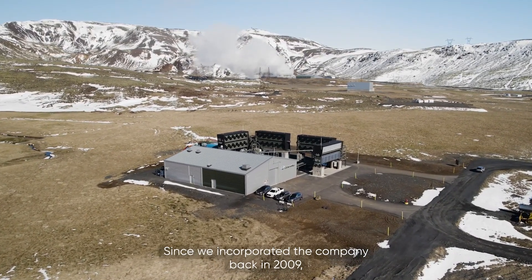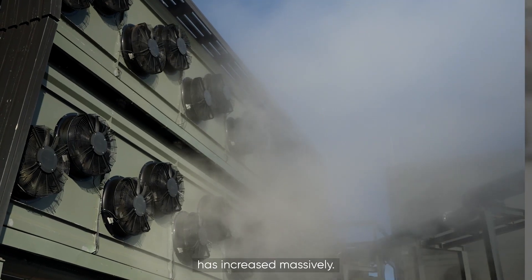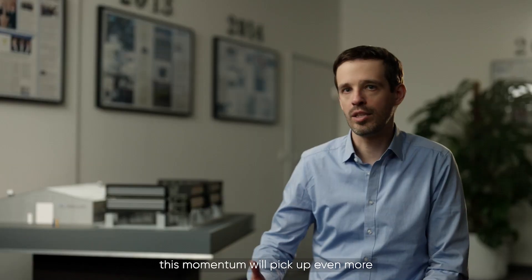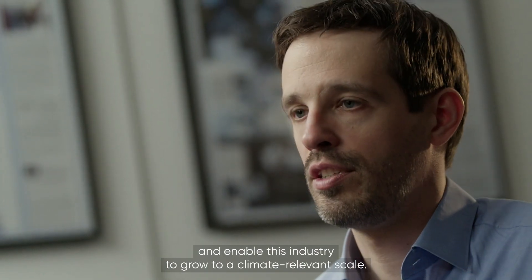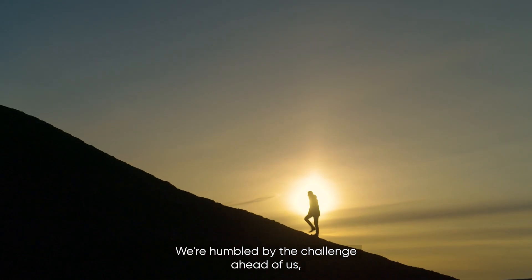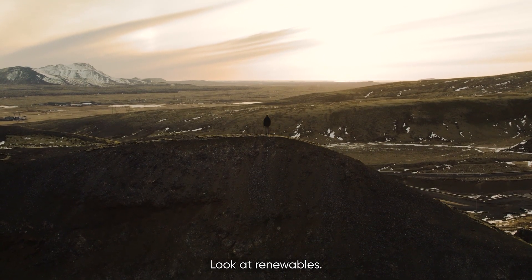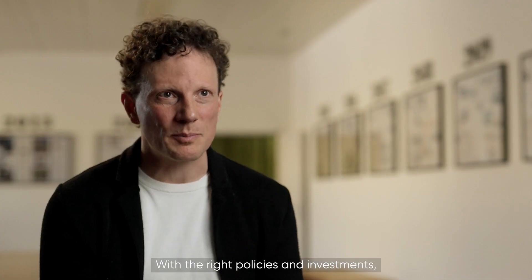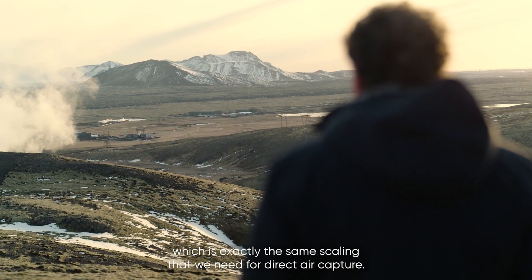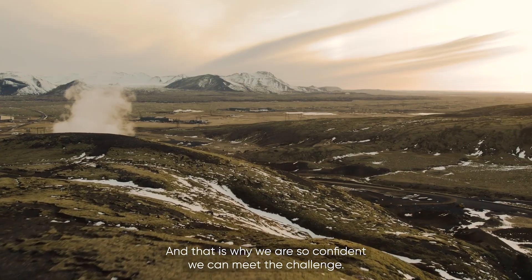Since we incorporated the company back in 2009, the public awareness of a need to remove carbon dioxide from the air has increased massively. That makes me very confident that over the next decade this momentum will pick up even more and enable this industry to grow to a climate-relevant scale. We are humbled by the challenge ahead of us, but at the same time inspired by the progress of others. Look at renewables — with the right policies and investments they have enabled massive scaling over the last 20 years, which is exactly the same scaling that we need for direct air capture. That is why we are so confident we can meet the challenge.